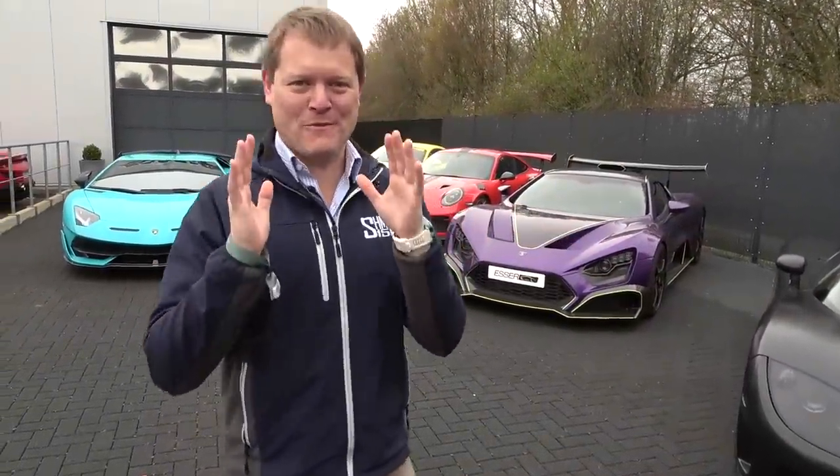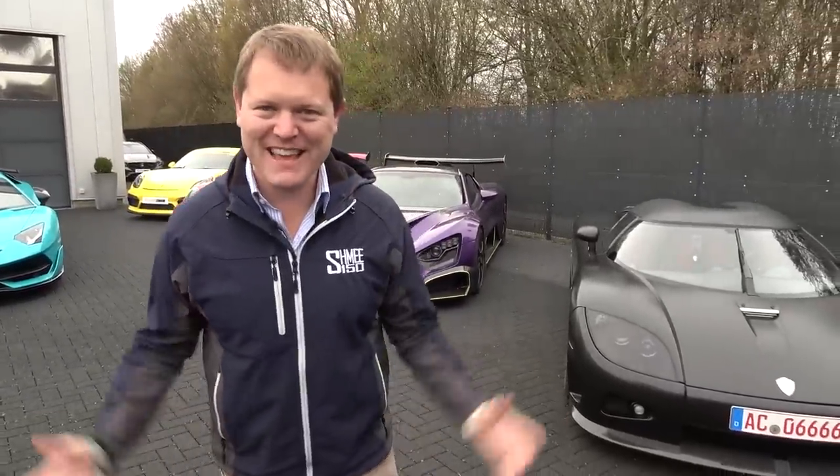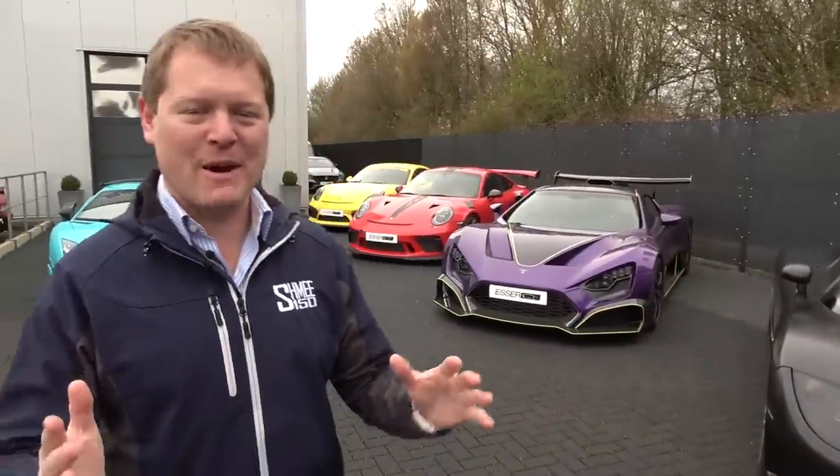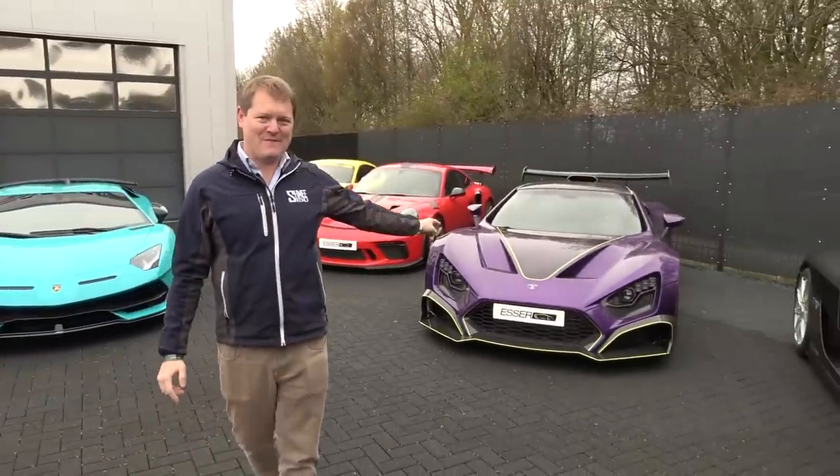Hi guys, I'm Shmi. Hello and welcome back to the channel. Good morning from Germany. Today is going to be probably carnage. It's Easter weekend. We're heading to the Nürburgring. We are here this morning at Esser Automotive for the drive over with probably over 100 supercars. We're going to be taking a look around at what's here and then hopping into the Zenvo.